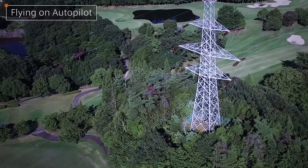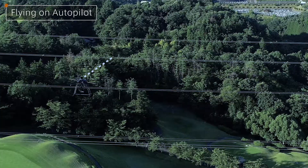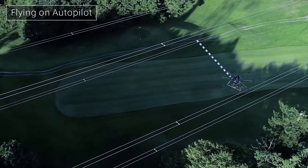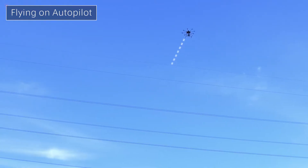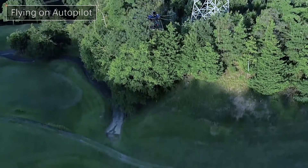ProDrones' original autopilot system enables the PD-8 AWHR to fly along a predetermined course automatically. With superior image recognition technology, it can also move in a vertically curved flight path,